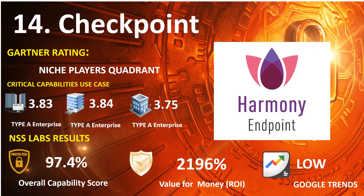Number 14: Checkpoint. 2021 Gartner Endpoint: Niche Players Quadrant. 2020 Gartner Capabilities Use Case — Type A Enterprise: 3.83, Type B Enterprise: 3.84, Type C Enterprise: 3.75. NSS Lab Results: Overall Capability Score 97.4, Return on Investment Percentage 2,196%. Google Trends Search: Low.